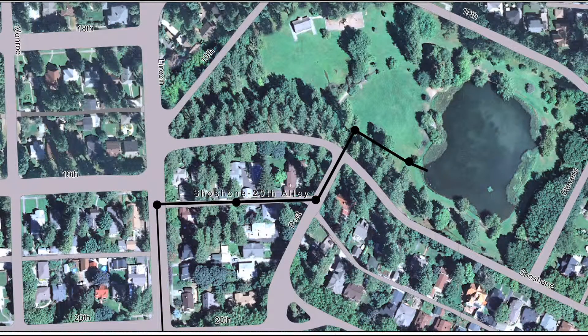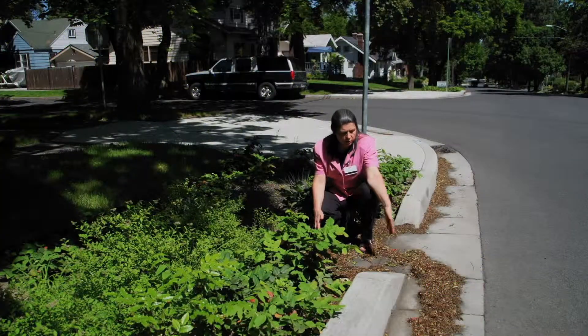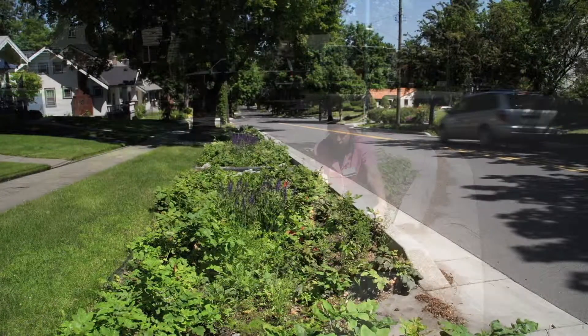There's a perforated pipe in the bottom that collects the water and brings it to the bottom of the hill. There happens to be a park that has a pond, and this water is used to augment the pond. This is the curb cut that allows the stormwater to actually flow into our garden.